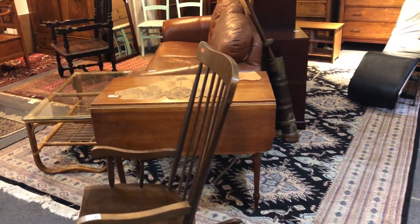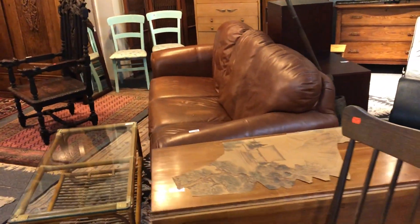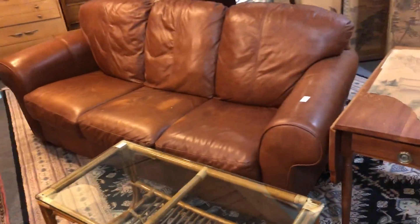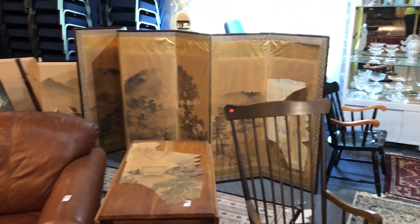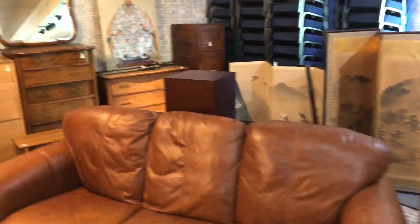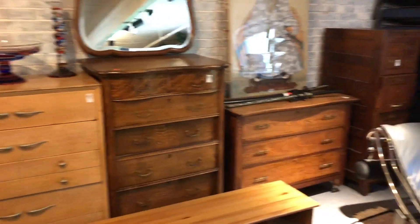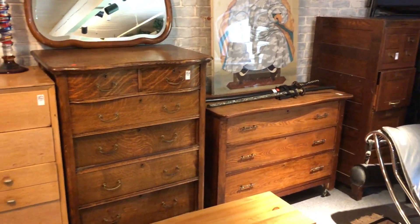Again, this is your online auction for Wednesday August 12th — it starts to end at 7 p.m. Bidding is on now online; just go to our website at Kaplans.com for the link to bid online. There's some nice oak furniture here — a nice oak file cabinet.